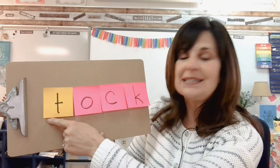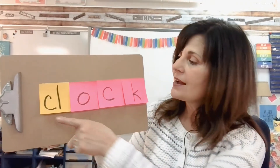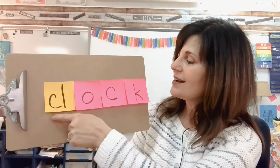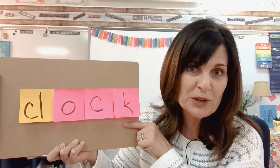I wonder if I can trick you with this one. Are you ready? Listen carefully: T — t — ock — tock. That's right. All right, let's add a blend: CL — cl — ock — clock. Do you remember that word from the nursery rhyme?